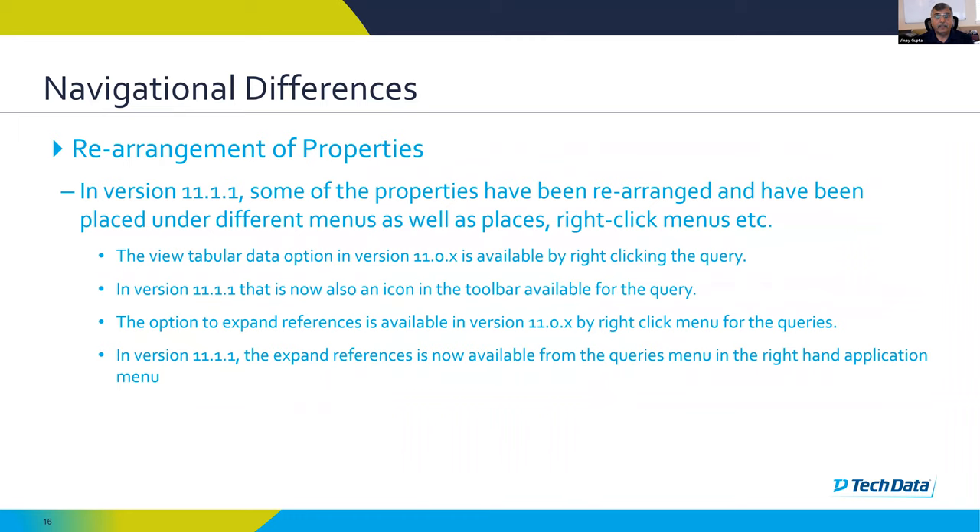In 11.1, some properties have been rearranged. IBM has tried to bring properties back closer to the 10.2.2 arrangement. For example, the 'view tabular data' option: in 11.0 you right-clicked the query to get that option, whereas in 10.2.2 there was a dropdown menu for it. In 11.1, a toolbar for queries has been added where 'view tabular data' is available as an icon.